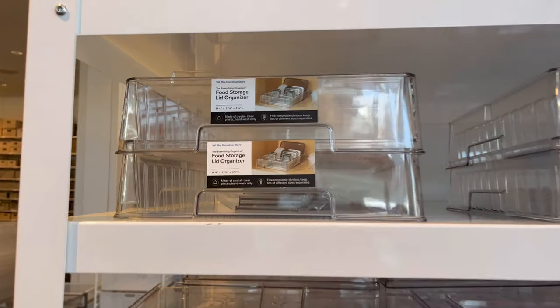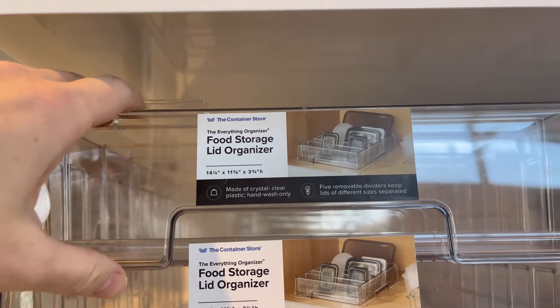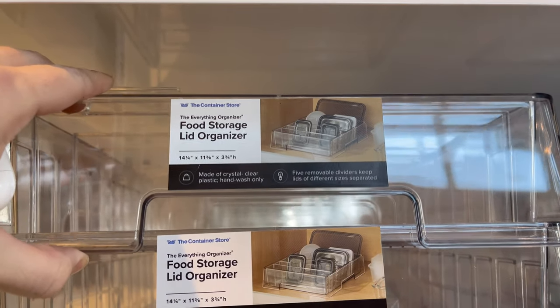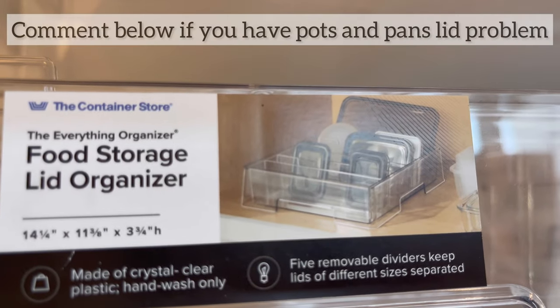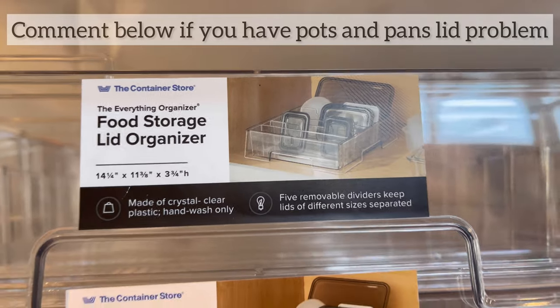I'm also really digging this food storage lid organizer. I think you could use it for Tupperware like they show it here, but what I'd really want to use it for are the pots and pans lids. Comment below if you have a pot and pan lid problem, because I know I do.